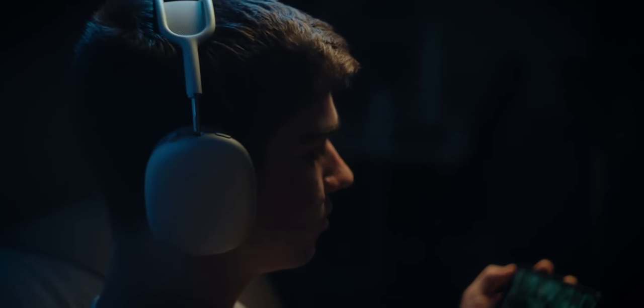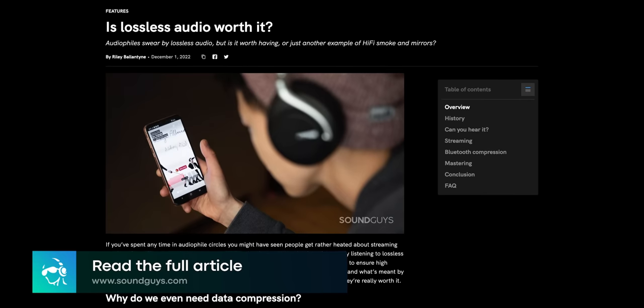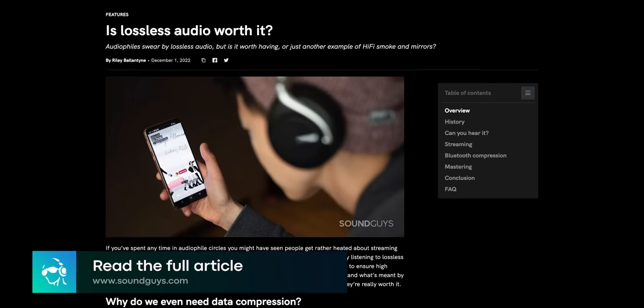Second, Bluetooth connections aren't lossless, at least not yet. In order to actually take advantage of the lossless codec, you will need a wired connection. And if you want to learn more about lossless audio, be sure to check out our article on soundguys.com.